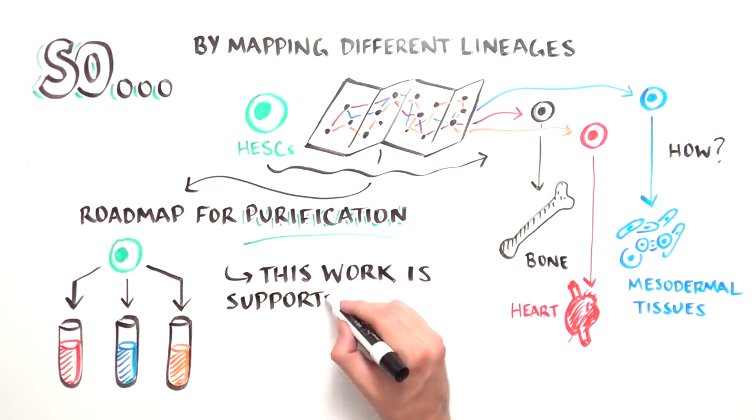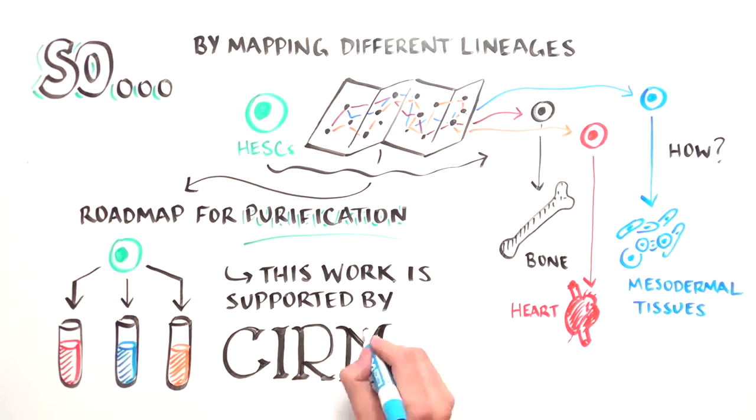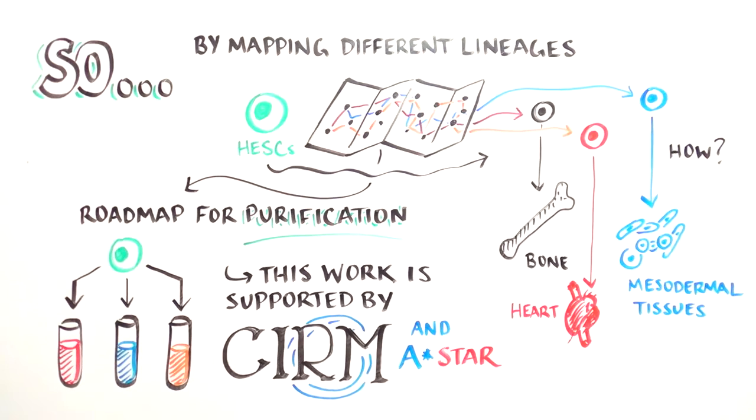This work was supported by the California Institute for Regenerative Medicine, the Singapore Agency for Science, Technology, and Research, and other sources.